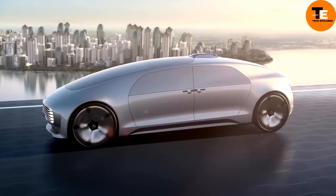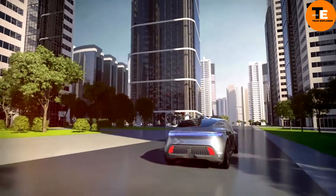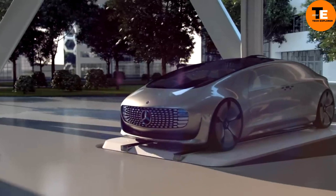This combination of comfort, innovation, and eco-friendly technology revolutionizes the concept of transportation, making the F-015 a trailblazer in the world of luxury vehicles.